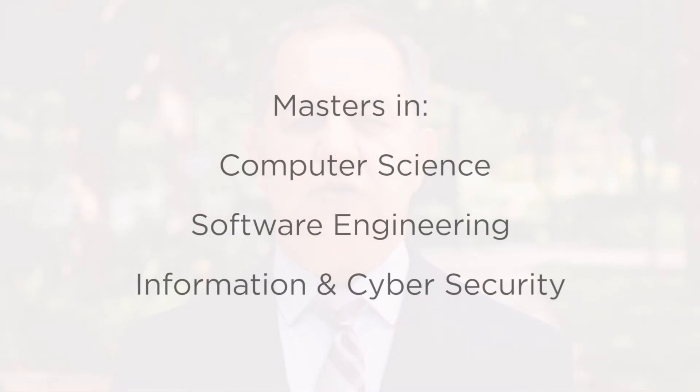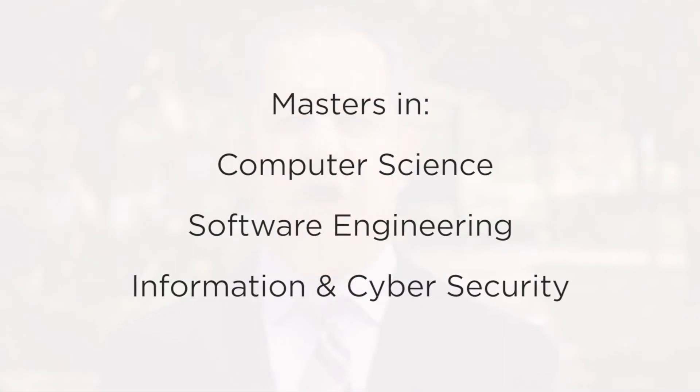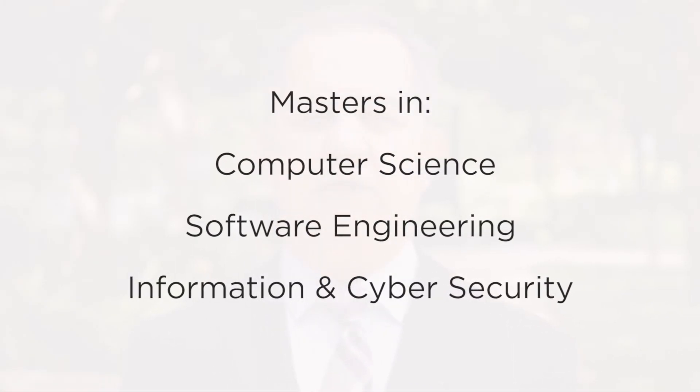The three programs that the Bridge Program prepares students for are the master's in computer science, software engineering, and information and cybersecurity programs.